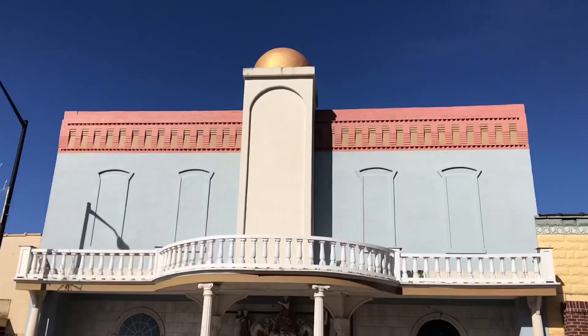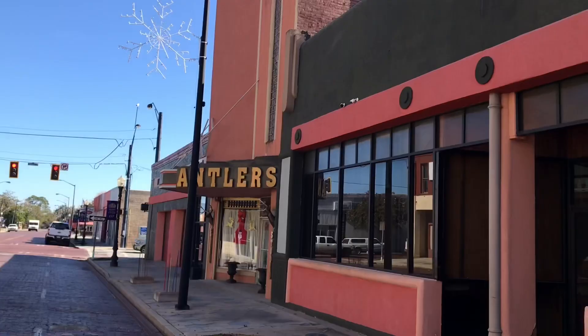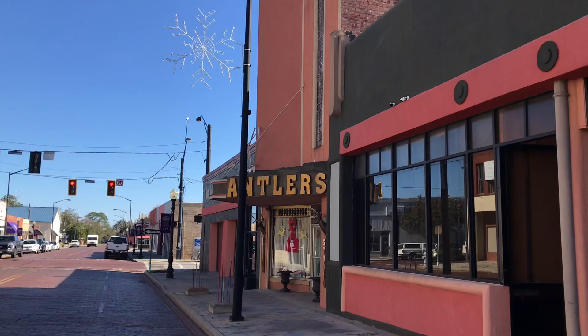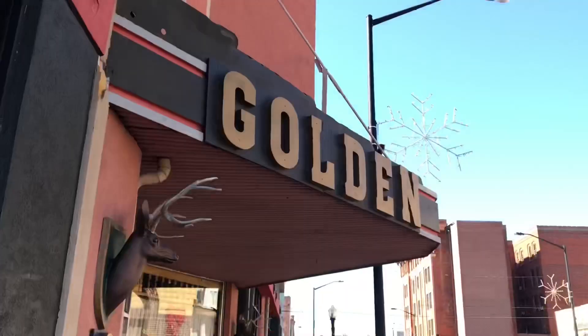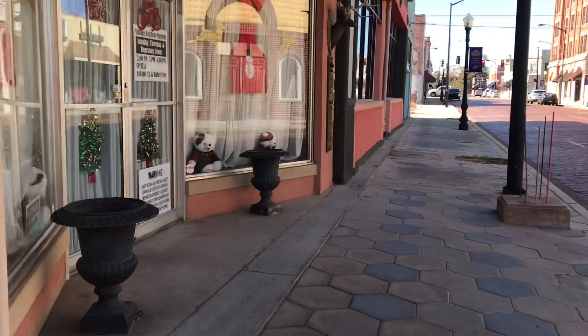Wow, I wondered what this was. So this appears to be an old theater that has been repurposed for a studio of some kind. Vintage kitchen museum? Decorated for the holidays — that's cool. So the Golden Antler Studio.